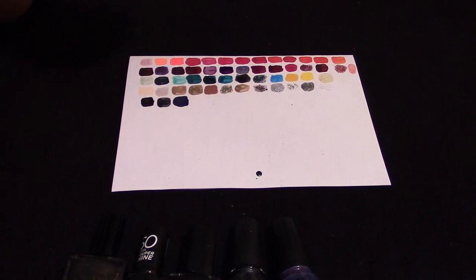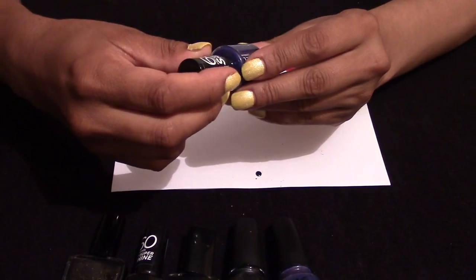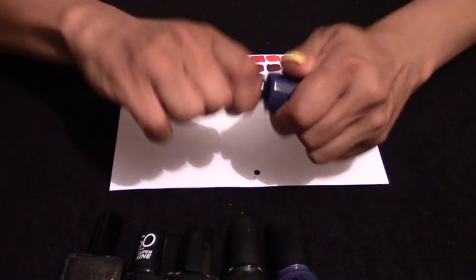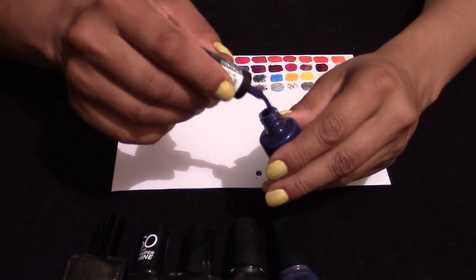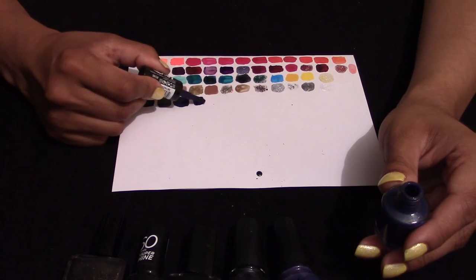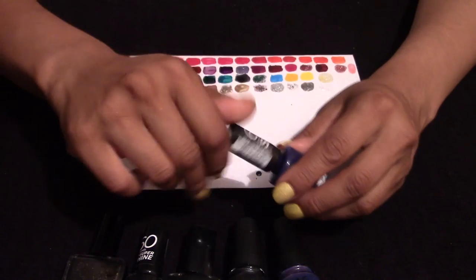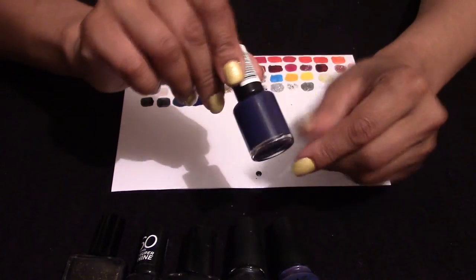Now going towards a purple tone — this is Rimmel 613. It's like a bluey-purple, very, very similar to the China Glaze. But it's much thicker and applies way easier.